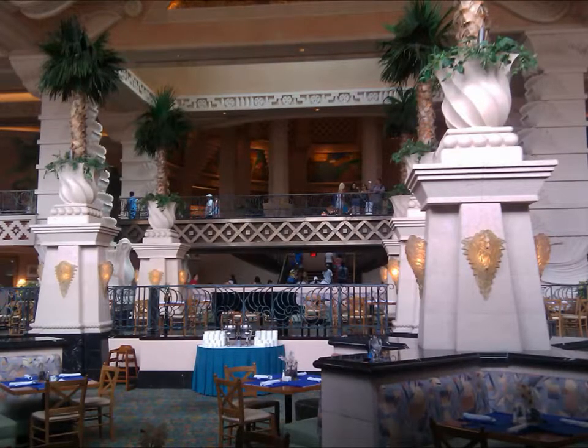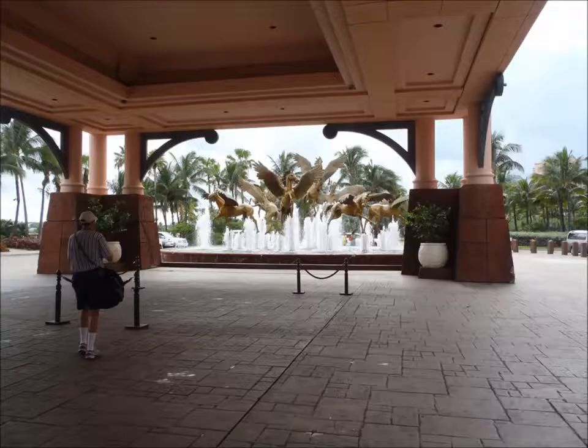The main dining area — and there I am checking out the front entrance.